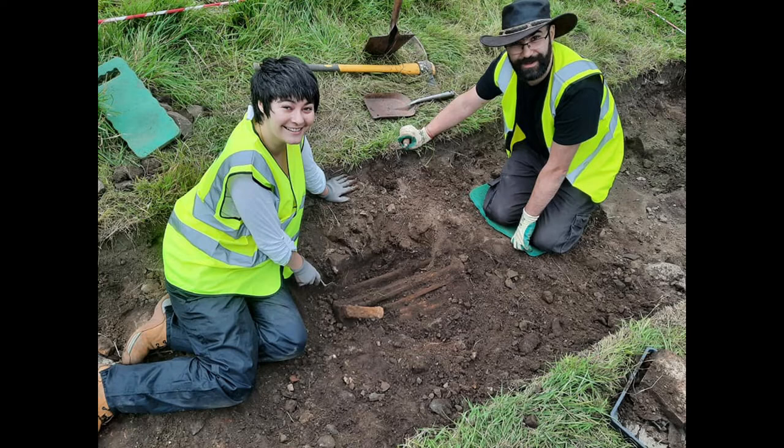As I say, Trench 1 produced little in the way of structural evidence, but again that might be due to the very small time period that we actually had to dig it. But there is potential there — the artifacts are there — and who knows what lies underneath that rubble deposit, whether there are remains of walls or floors. That will have to remain for another time.